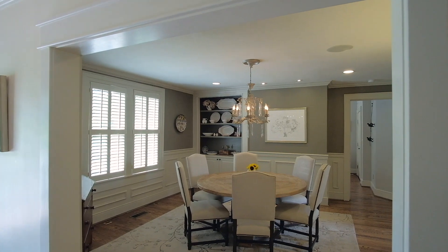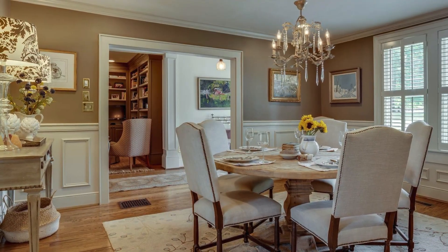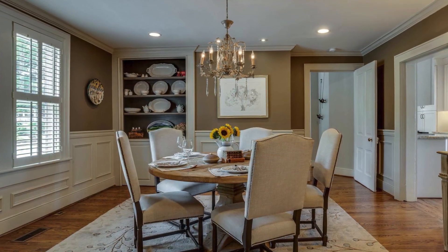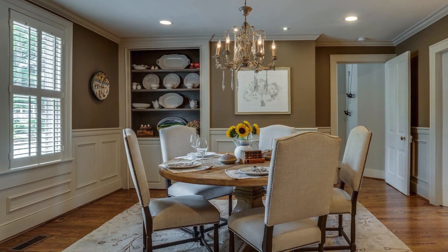Just down the hall is the dining room, which is the perfect spot for entertaining friends and family. Just look at the intricate wainscotting and the incredible handcrafted built-in china cabinet. It's these details you'll find throughout the home.